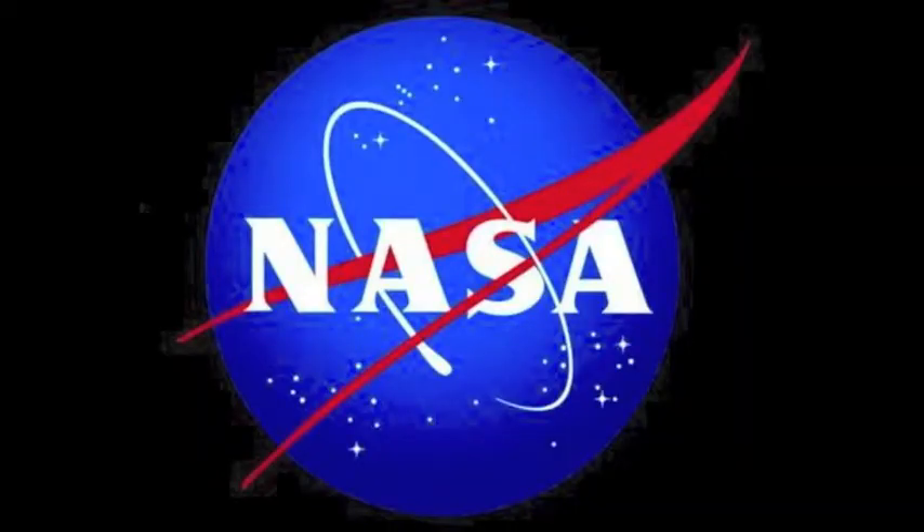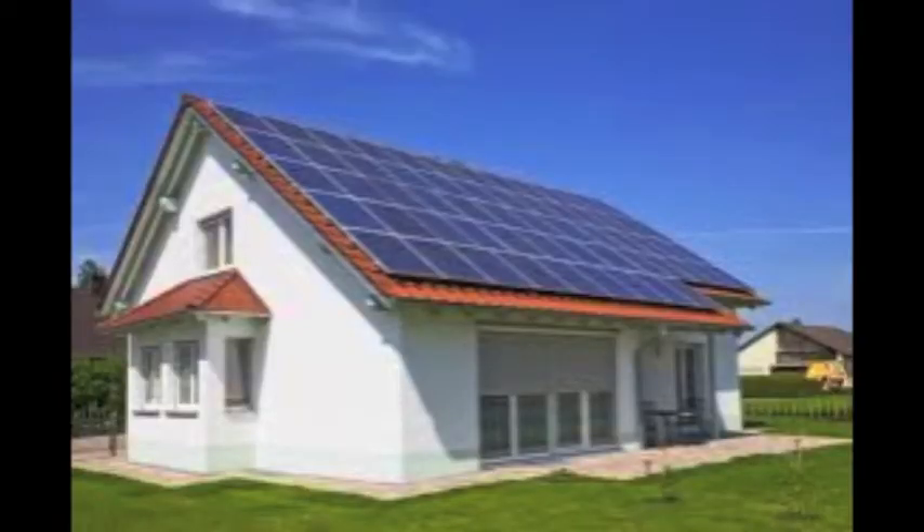NASA has shaped the world in so many ways you probably don't even know. Have you ever seen a blue plate on some people's houses? Well, that's a solar panel.